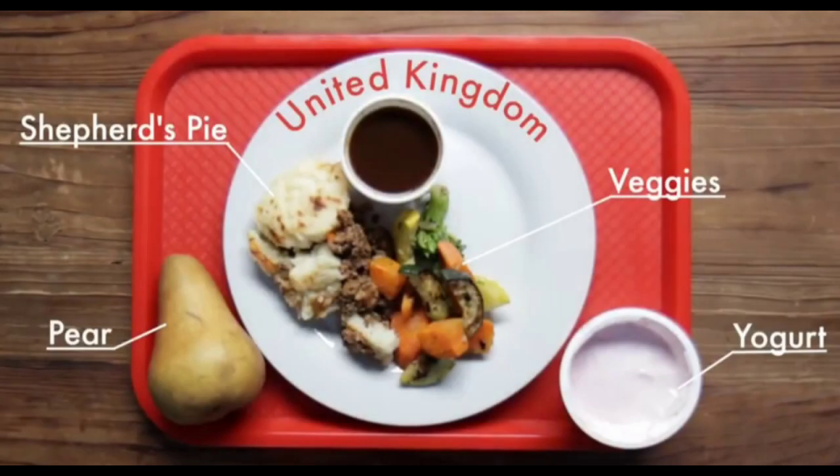United Kingdom. In the United Kingdom, they have veggies, shepherd's pie, pear and yogurt.